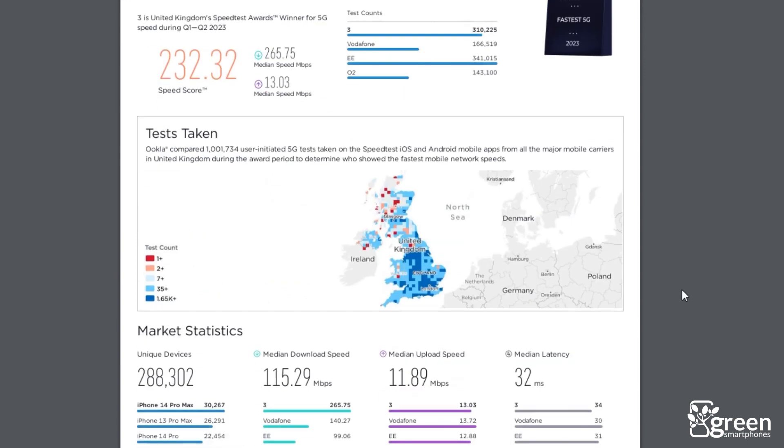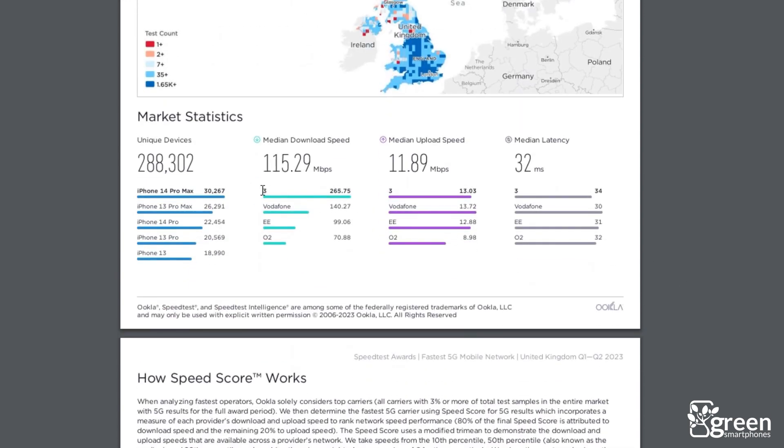If you're searching for a good 5G network to use, the first thing you're probably looking for is fast download speeds. When it comes to 5G speeds, 3 is the clear winner. According to Ukla, the company that runs speedtest.net, 3 has by far and away the fastest 5G speeds in the UK at the moment compared to the other networks.